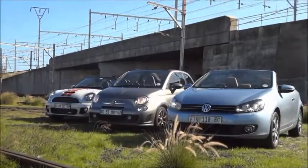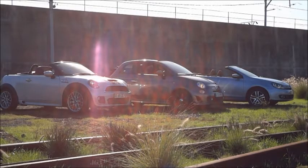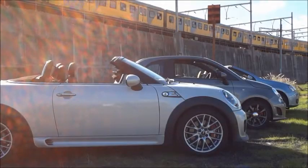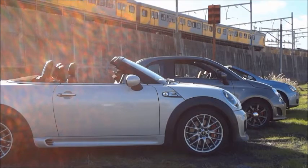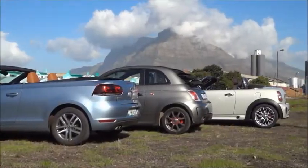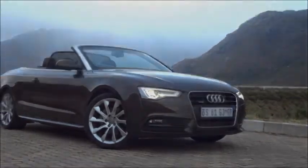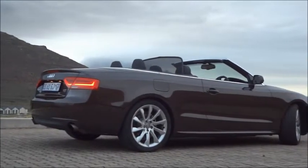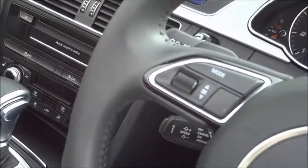We've taken the liberty of gathering the three newest soft top convertibles on the market right now. They are the Abarth 500C, the VW Golf Cabriolet, and the Mini Roadster John Cooper Works. We're also going to include our fourth vehicle, the Audi A5 Convertible 2.0L Quattro, just so we can get a good idea of these three other vehicles compared to a much more expensive, high-spec vehicle.